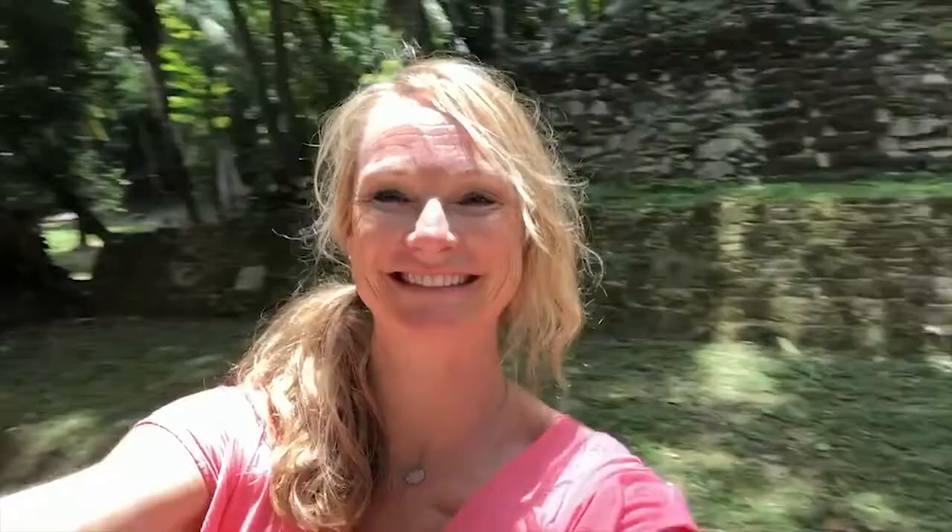I'm Kim, the Abundant Traveler, and thanks so much for joining me on this tour of Lamanai Mayan ruins. If you'd like to join the tribe and get some exclusive content not seen on YouTube, make sure to go to the description below and sign up at the link — join the tribe. I'll see you next time.